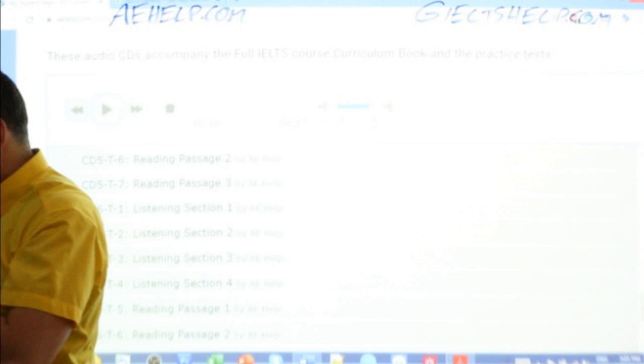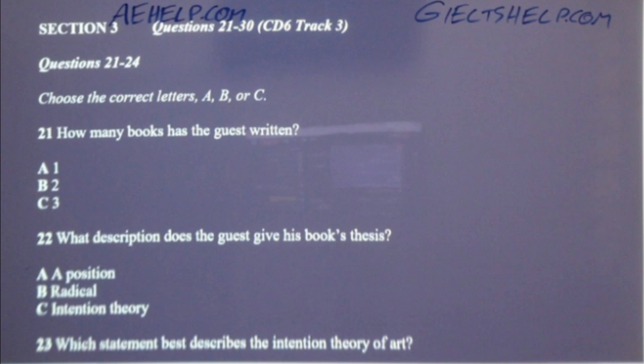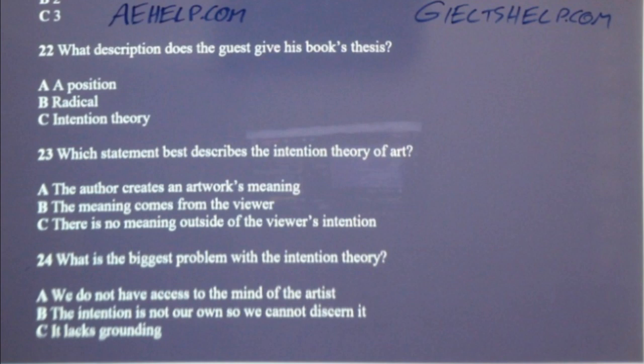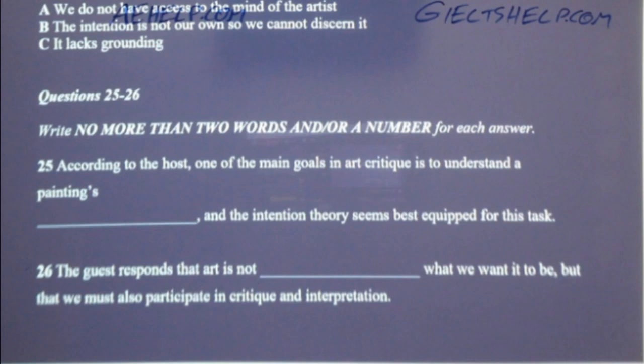Get ready to listen and answer. Now turn to section three. Take some time to look at questions 21 to 26. You will hear a radio host and his guest discussing the virtues of various art forms. Now listen carefully and answer questions 21 to 26.